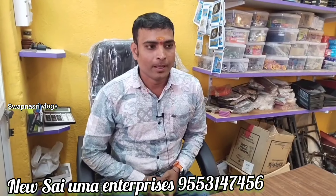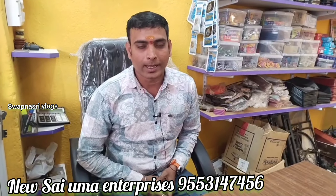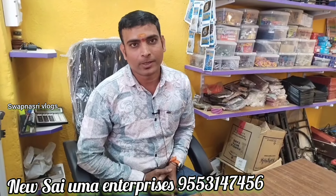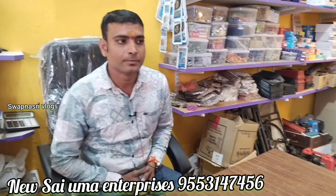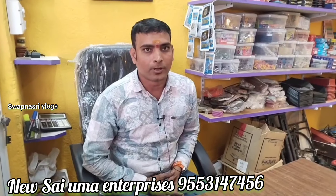Hello ma'am, sir — how do you shop for details? My shop is in Patancheru, Market Road, nearby Mohamadiyya Masjid. This is New Saiyuma Enterprises. It was actually opened 6 months ago — it is new.